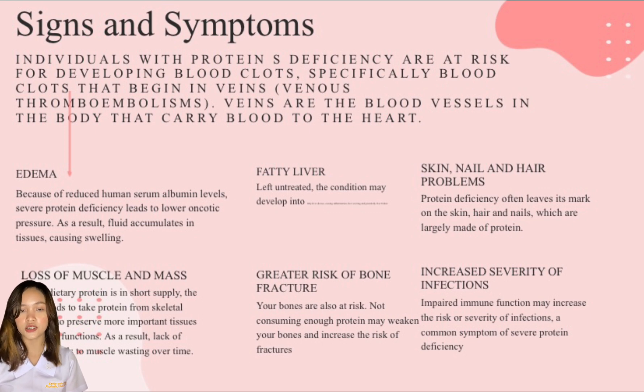A bloated belly is a characteristic sign of kwashiorkor. The next one is fatty liver. If left untreated, the condition may develop into fatty liver disease, causing inflammation, liver scarring, and potentially liver failure. Fatty liver is a common condition in obese people as well as those who consume a lot of alcohol. Why it occurs in cases of protein deficiency is unclear, but studies suggest that impaired synthesis of fat-transporting proteins known as lipoproteins may contribute to the condition.